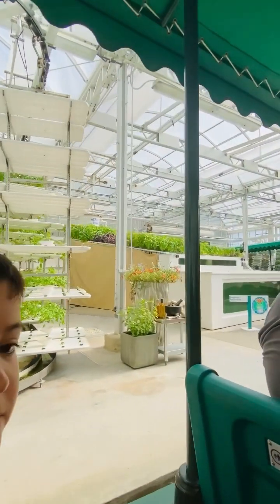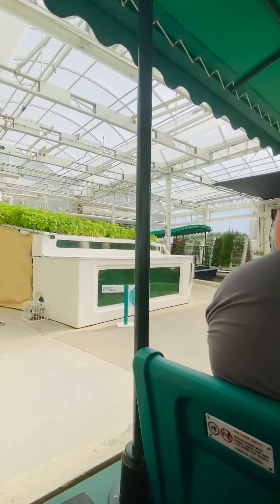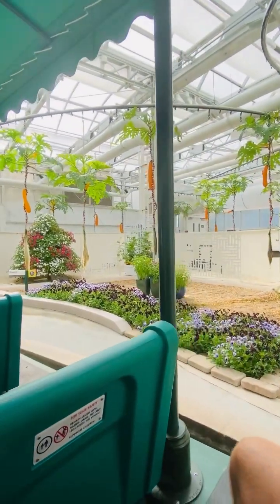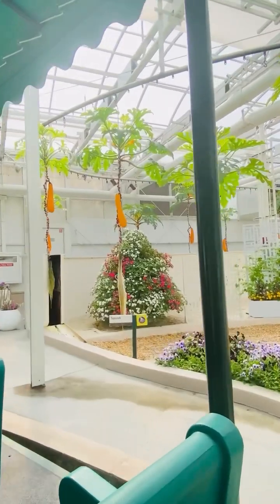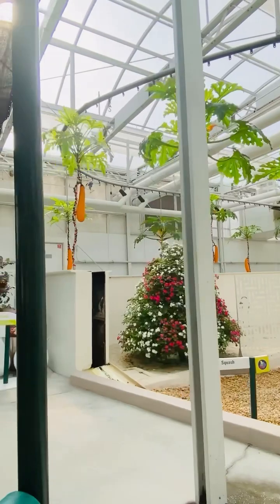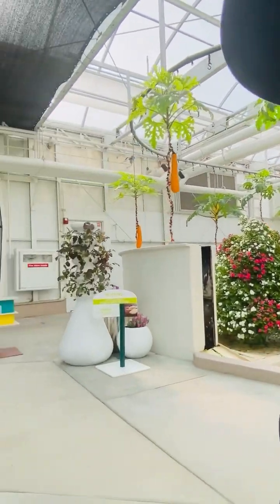The future of agriculture may include innovative ideas like this vertical growing system. It uses a fraction of the space required by traditional growing, which saves water and increases production. The aquaponics system on your left combines hydroponics with aquaculture — the fish provide a natural source of fertilizer for the plants.